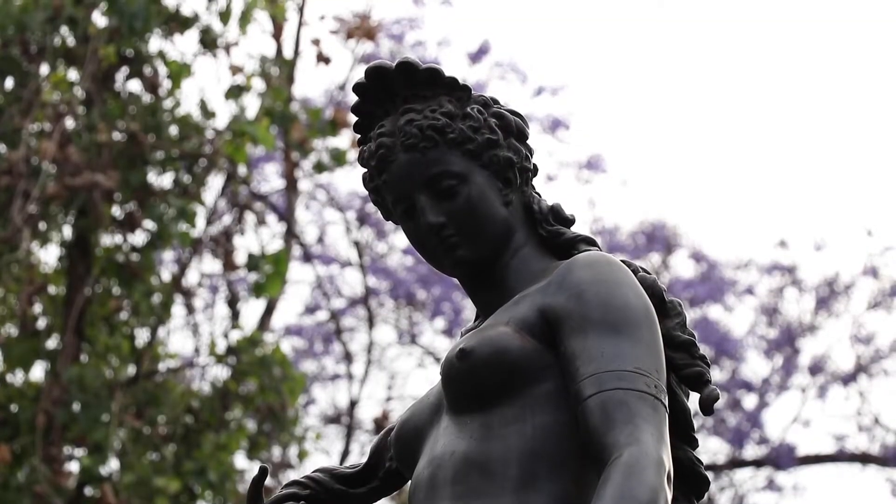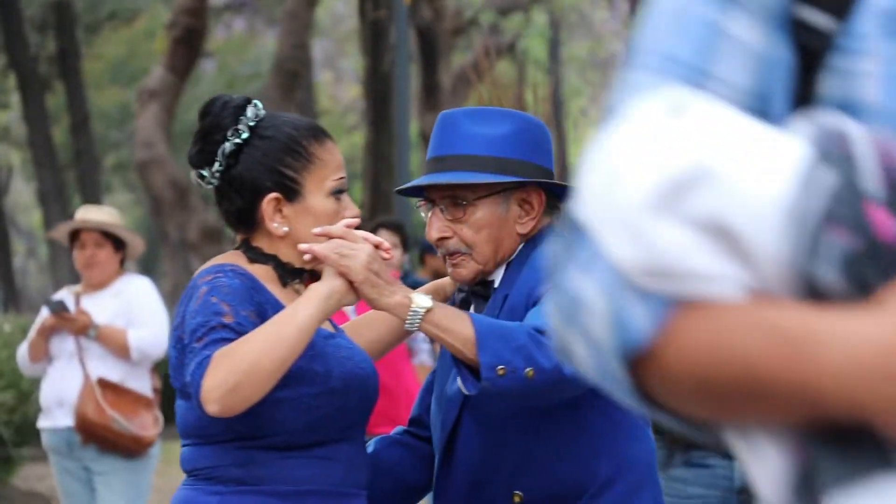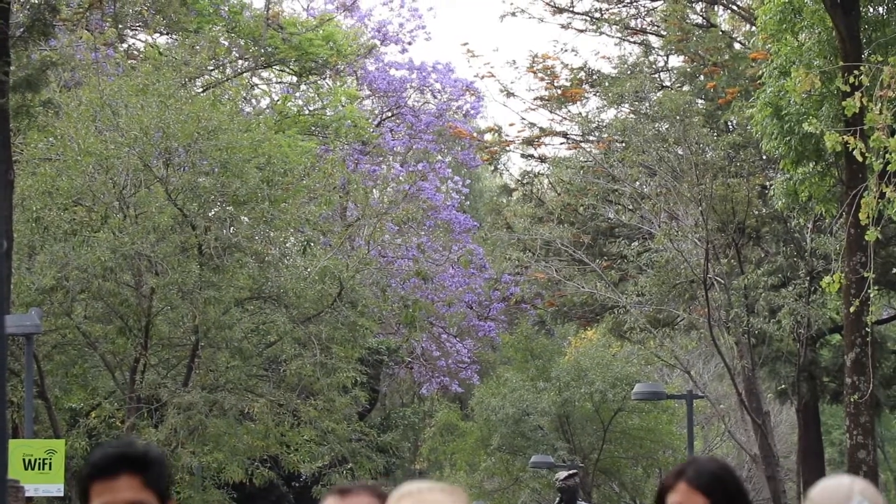I'm currently standing in Alameda Central, which is next to the Palacio de Bellas Artes. This park is really cool — there are a lot of little water fountains, street performances, and these trees that are currently blossoming a purple color. It's absolutely beautiful. This is going to wrap up the video. If you're interested in more content on Mexico City, check the description box below — I've got several videos on Mexico City. If you're new here, consider subscribing, and if you enjoyed the video, please hit like.